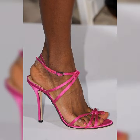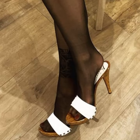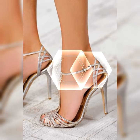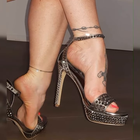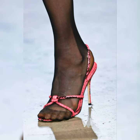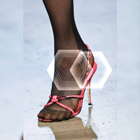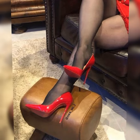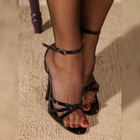When wearing stiletto high heel sandals, it's important to keep a few things in mind. Practice walking in them before you head out. They can elevate a simple jeans and top ensemble or add a touch of elegance to a formal dress. Just be sure to choose a heel height that you feel comfortable and confident in.